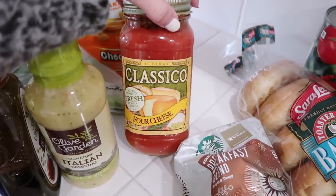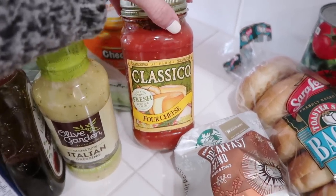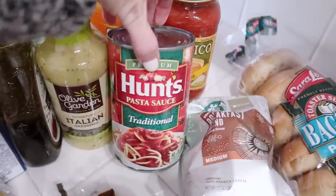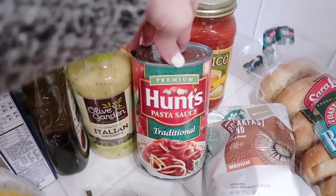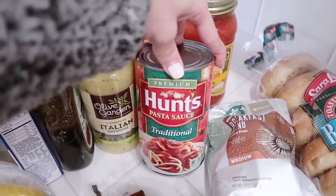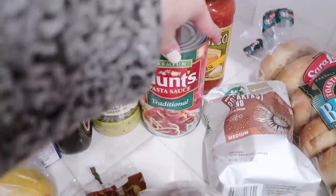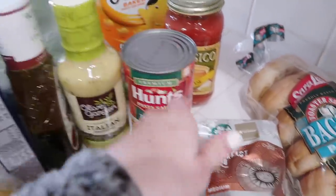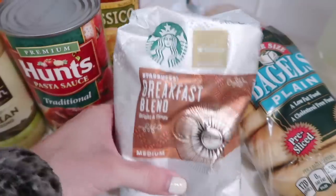We got the Olive Garden Italian dressing — it's definitely Bentley's favorite. This is my favorite pasta sauce for me and Sean, we love this kind. And if you remember from my meal plan, the kids are going to eat pasta one of the nights that me and Sean go out, so I got them this one because it's really plain with no chunks and they like that.